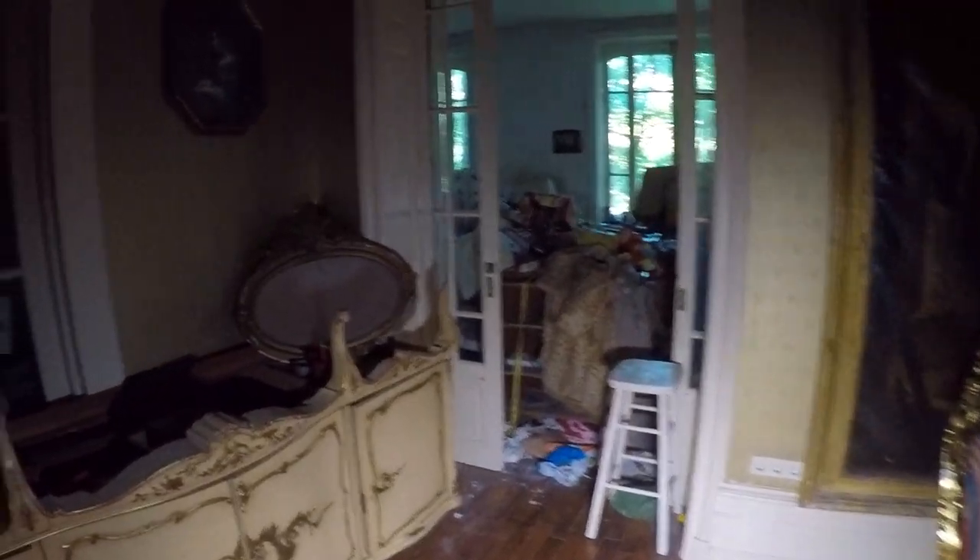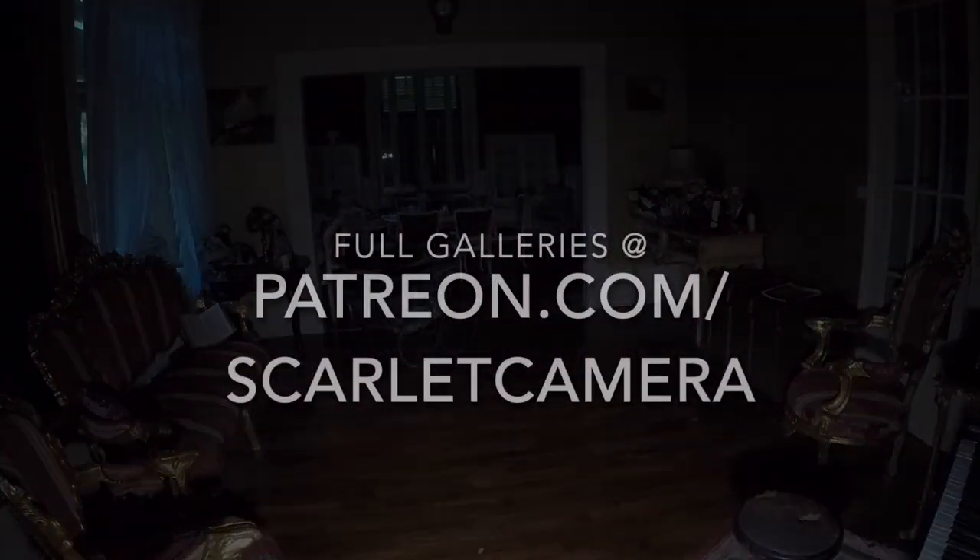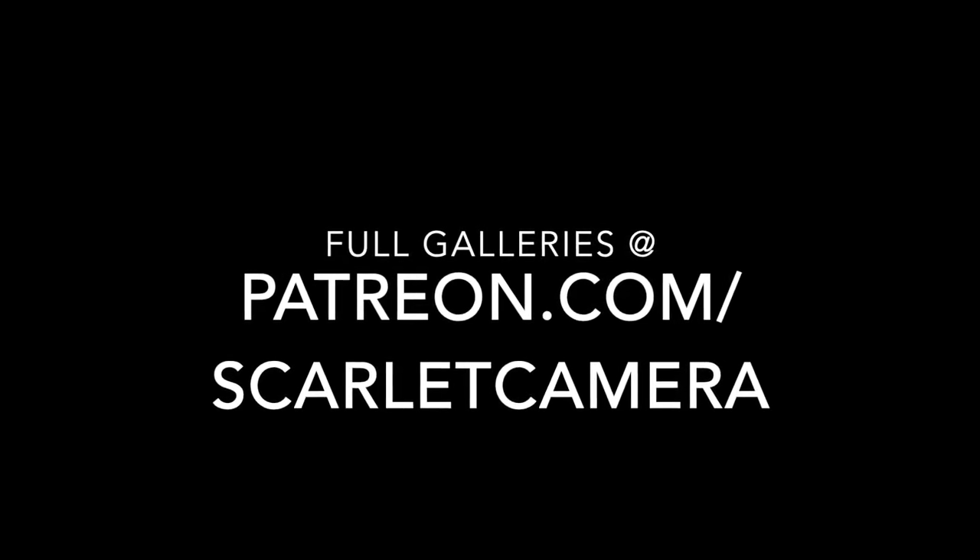It looks like I've cut this down to twenty and a half minutes. The full gallery is at patreon.com/scarletcamera. Thanks for putting up with my horrible GoPro skills, and I hope you're at least mildly amused. Bye!